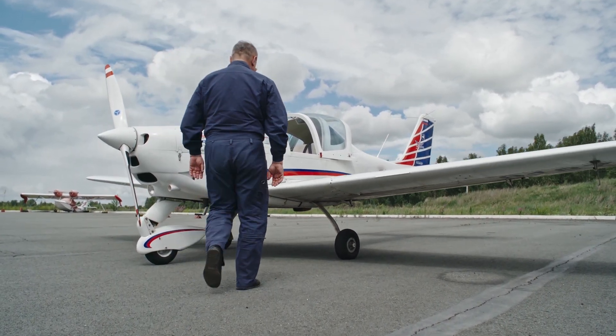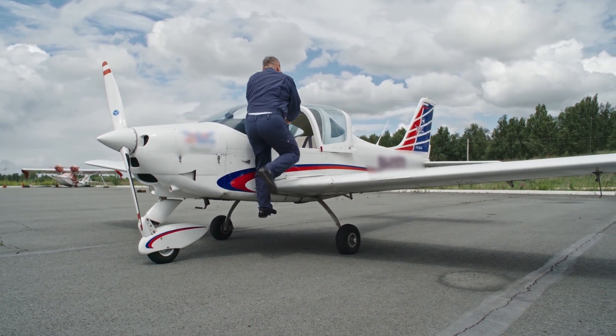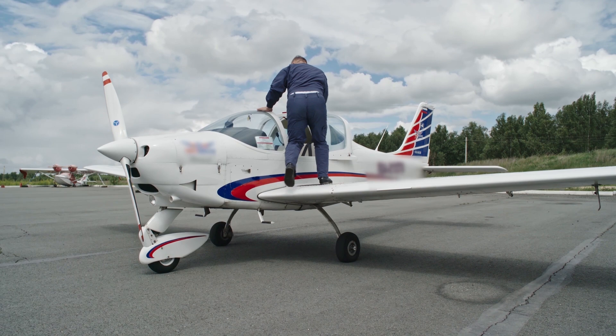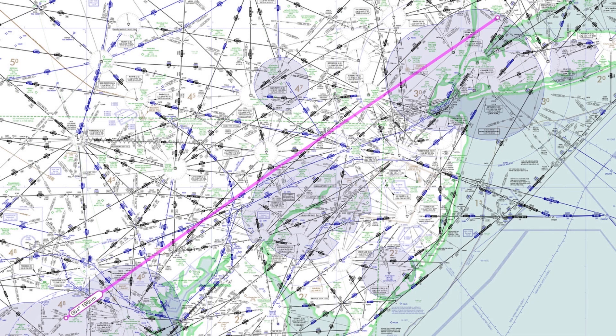Many pilots will tell you to just file a direct route and let ATC sort it out. But that's not doing anyone any favors. You might get a direct routing on a shorter flight outside of busy airspace, but let's say you're flying from Gaithersburg, Maryland to White Plains, New York.